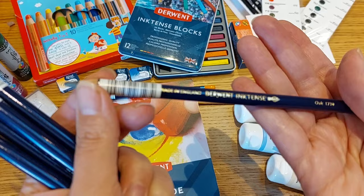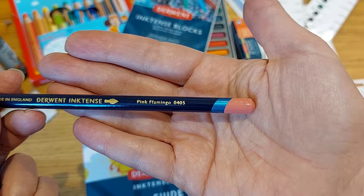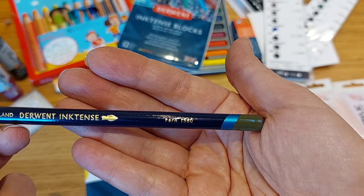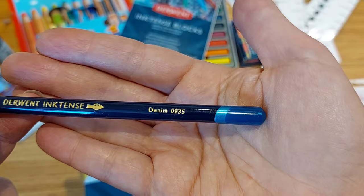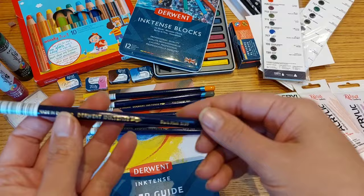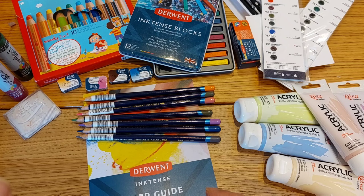As you can see, the pencils arrived in perfect condition. The colors are: pink flamingo — super pretty — fern, amethyst, denim, and dark mink. Many of these colors are part of the new Inktense line. And that was everything from Ken Bromley — now let's move on to opening all the Jackson items!